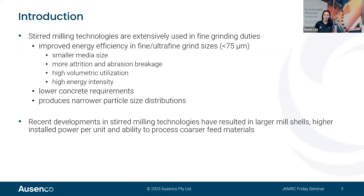Stirred milling technology is extensively used in fine grinding duties because it can deliver higher energy efficiency than ball mills, particularly when targeting grind sizes below 75 micron. Stirred mills use smaller media sizes, the modes of breakage favour generation of fines, and they have higher volumetric utilisation and energy intensity. Additionally, stirred mill circuits typically require lower concrete quantities and can produce narrow particle size distributions, delivering benefits downstream.